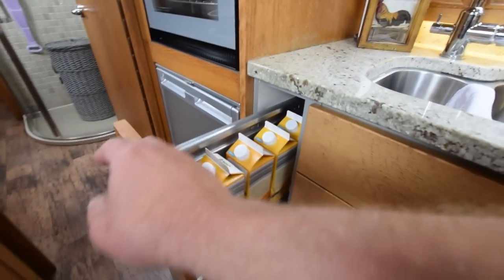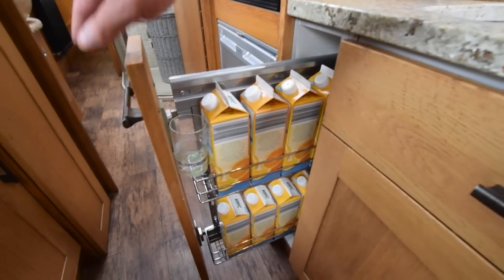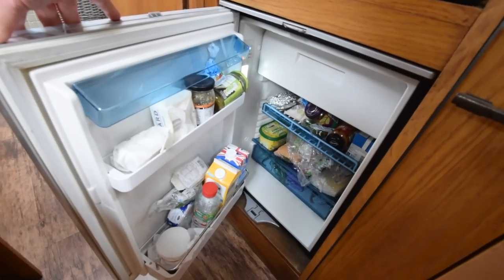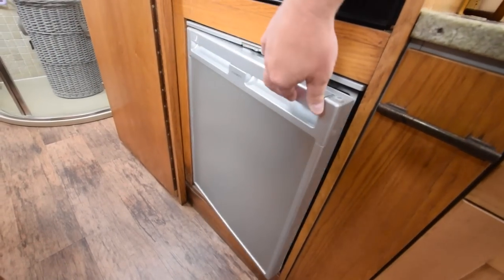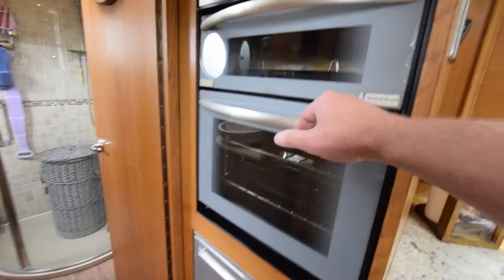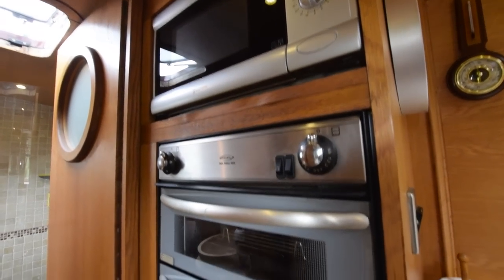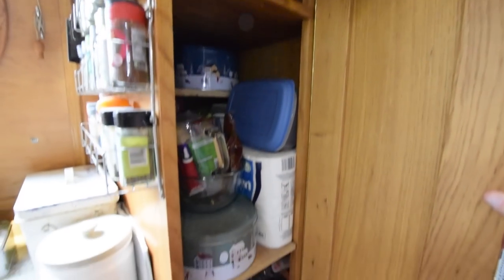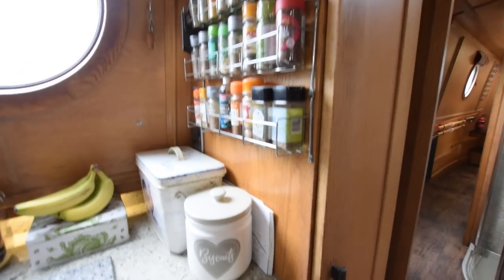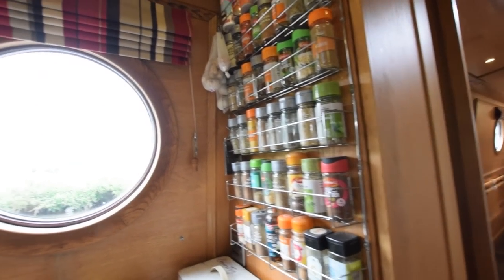There's the sink with a side hatch over it. And here's the Waeco three-way fridge — it's running on 12 volts at the moment, and it was brand new in 2019. High-level oven and grill, and above that is a Russell Hobbs microwave. On the other side of the boat there's a larder cupboard. Lots of spices in the spice rack — the owner told me he likes to cook.